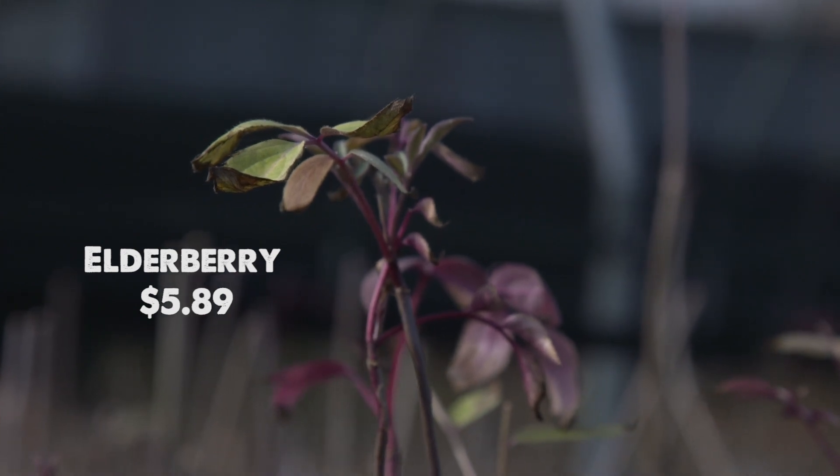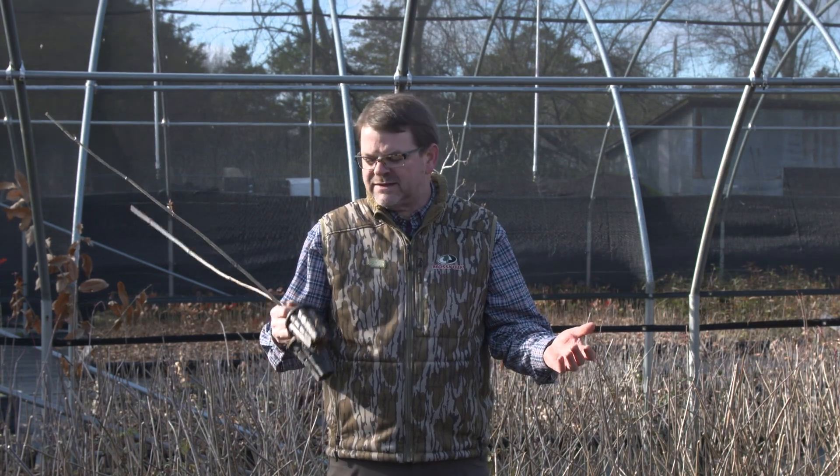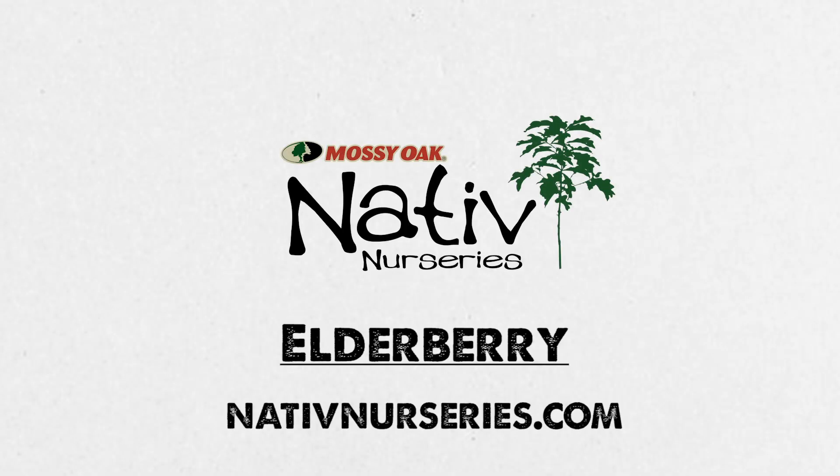They're $5.89 a piece. They're simple to grow — they grow all the way up to zone four, which is practically the Arctic, all the way down here in the south. So check them out. We've got them on nativenurseries.com.